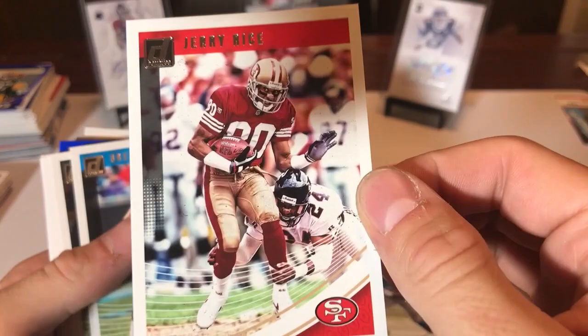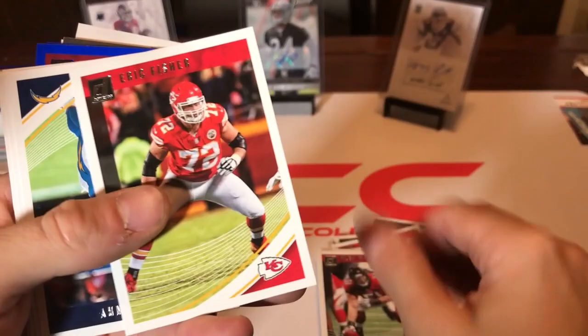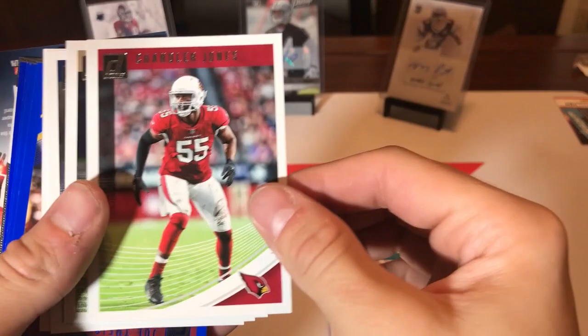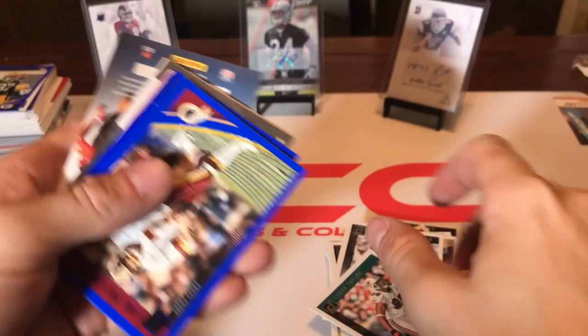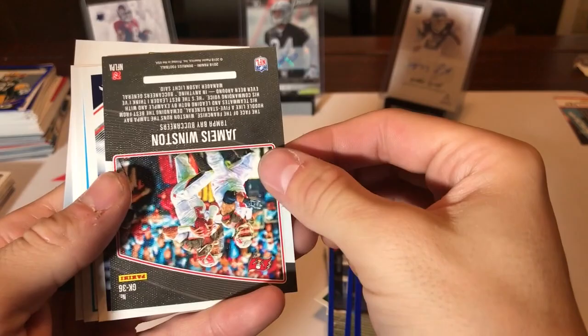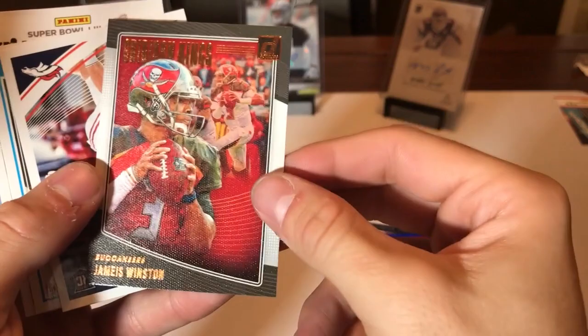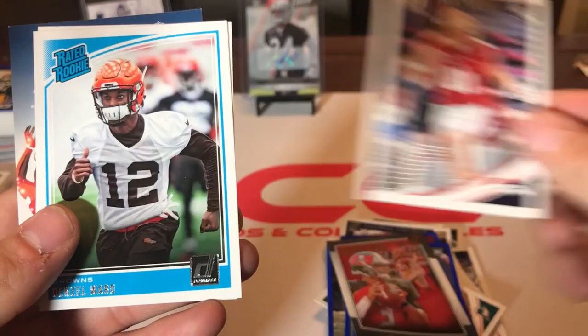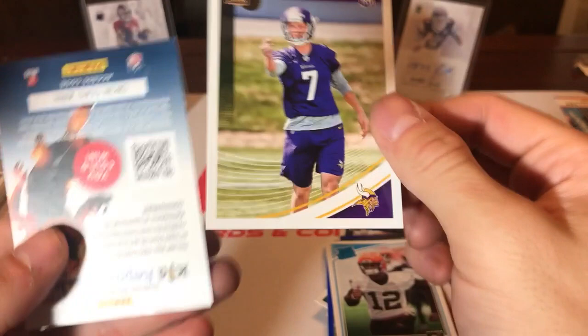Jerry Rice base card. Hunter Henry again — I think we've got Hunter Henry in just about every repack. Jalen Ramsey — I wonder where he's going to end up. If he goes to a contender, that's going to make them even more of a contender. This one's flipped — James Winston Gridiron Kings insert. I don't know why it was flipped like that; I think it was an autograph or something. Troy Fumagalli rookie card, Denzel Ward rated rookie, and Daniel Carlson rated rookie.